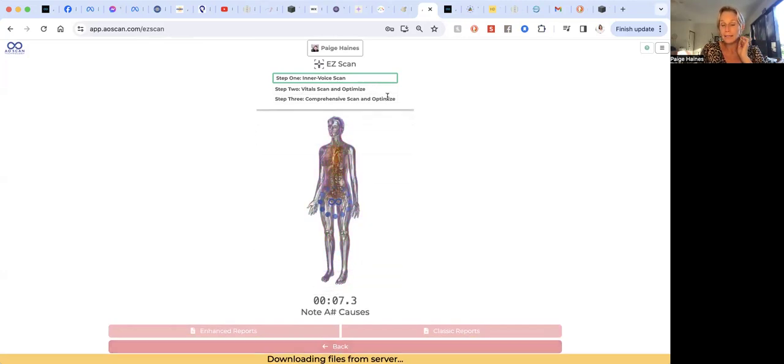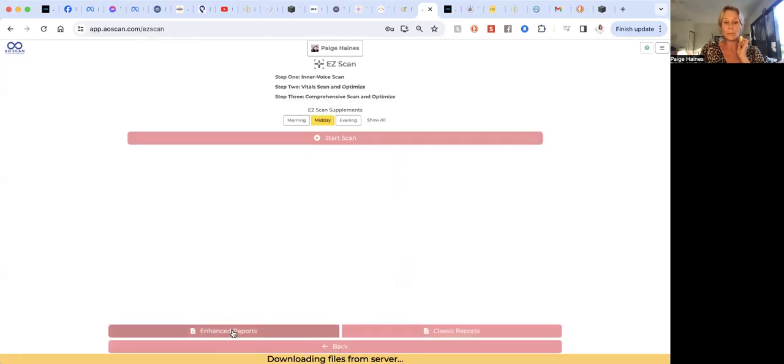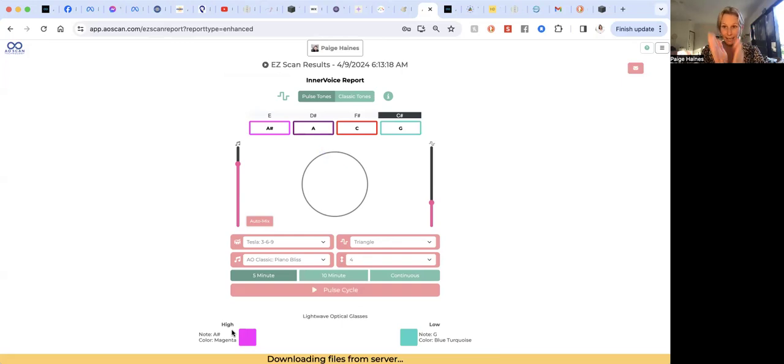You can see here: the inner voice, then the vitals, and then the comprehensive. What I'm going to do is show you mine from this morning, which will be in the enhanced report. What's happening is it runs a scan and then an optimization. We're working in the quantum field — these are scalar wave frequencies, zero-point frequencies, helping to bring the body back to homeostasis. The scanner does not diagnose, does not heal — it is an educational tool.